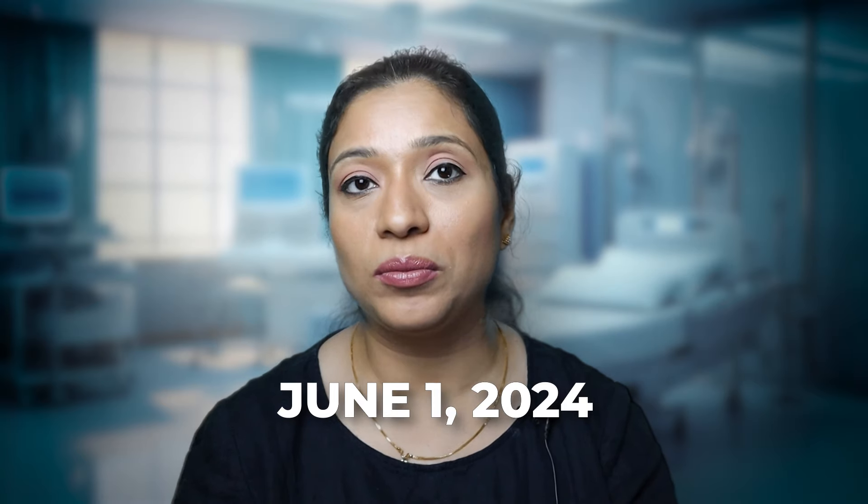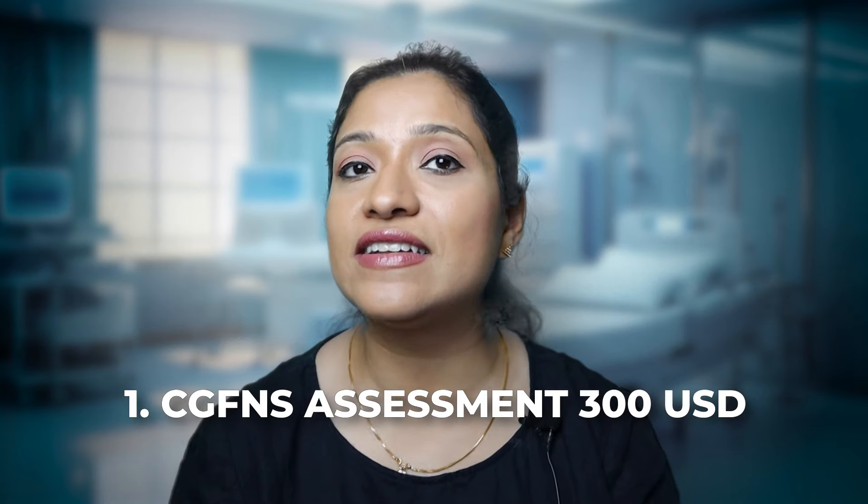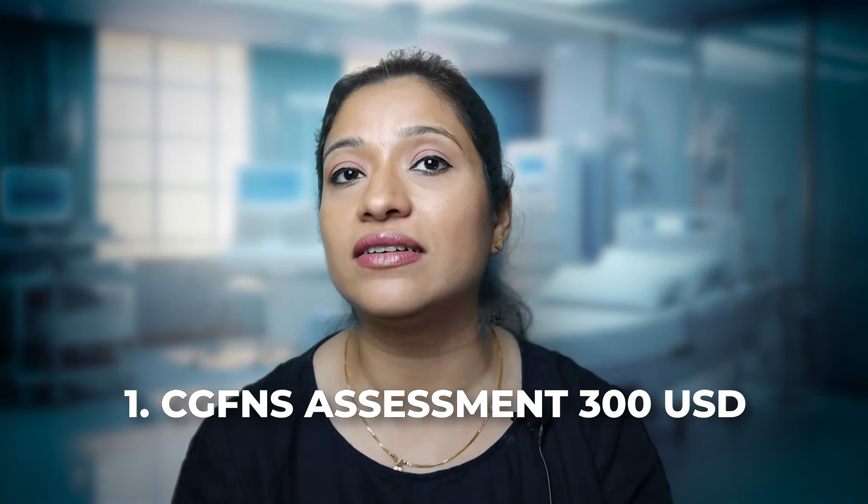The OSCE exam or the clinical exam will be launched by June 1st, 2024. Let's move to the most important part of the video — I'm going to tell you about all the fees involved in this whole process.